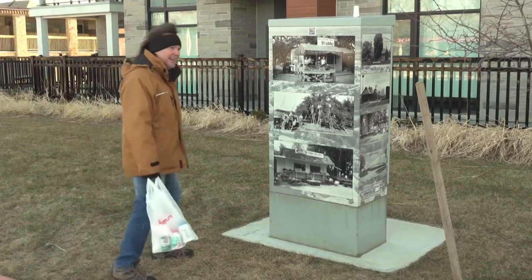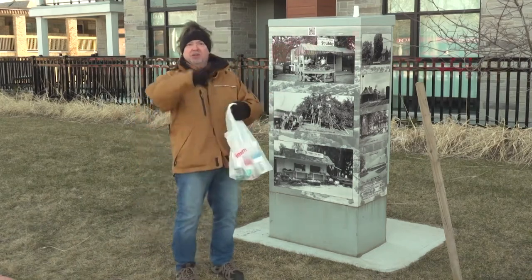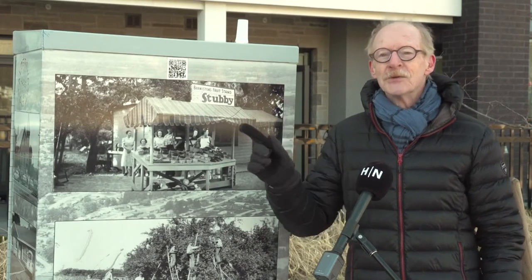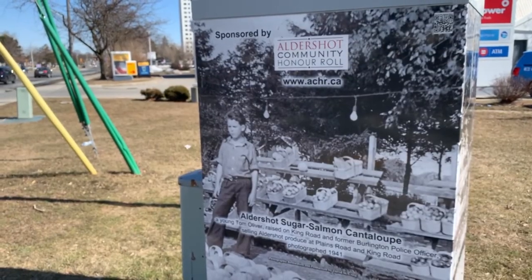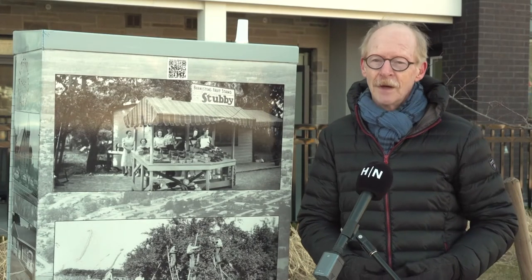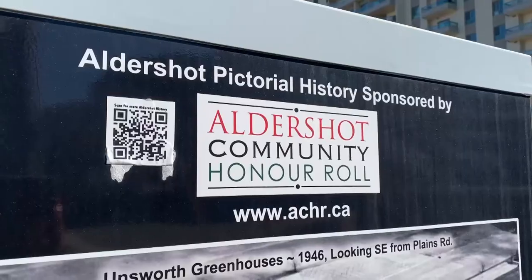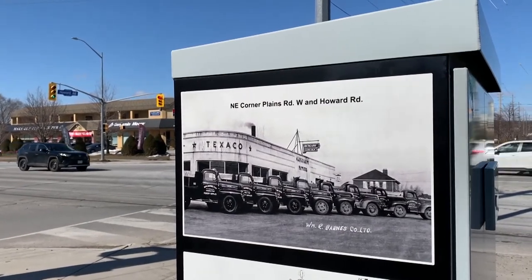But you needn't wait until August. You can check out a passion project David Craig has been working on for years. It started with a gentleman named Tom Oliver, a former Burlington police officer, whose pictures on the Plains Road and King Road boxes show him as a boy selling salmon flesh cantaloupes in Aldershot — what Aldershot was famous for. Tom had a big collection of photographs, so they started looking through what he photographed of Burlington from the early days. The project started eight years ago to bring more attention to the annual Aldershot Community Honor Roll, an event celebrating three citizens' outstanding contributions to the community.